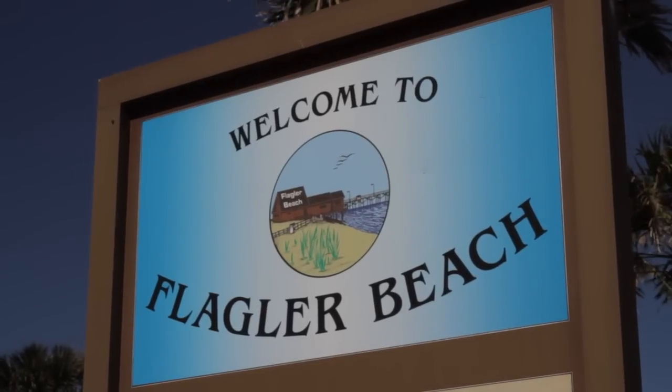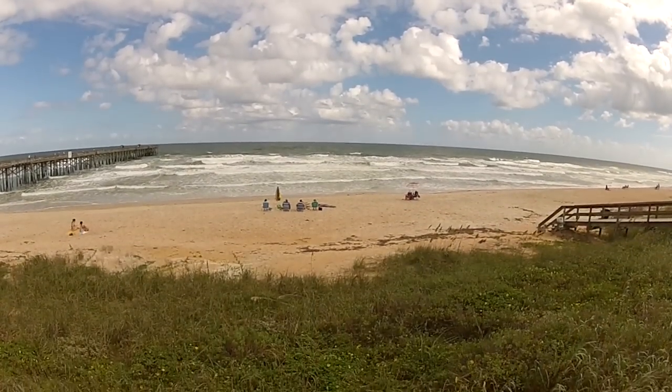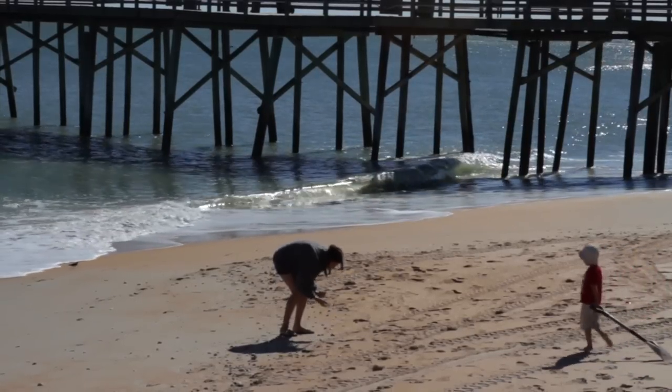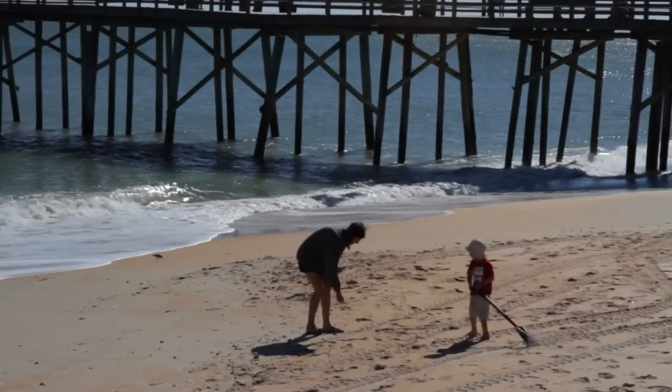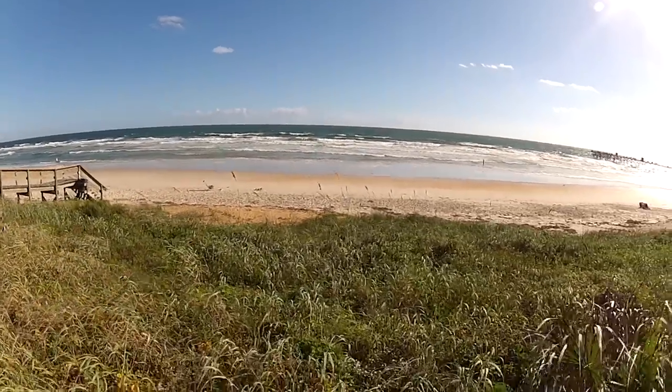Located in Northeast Florida between Jacksonville and Daytona, Flagler Beach is truly an easy place to get away — it's the ultimate beach town. Discovering Florida's best beaches, I'm Janice Jones for Visit Florida.